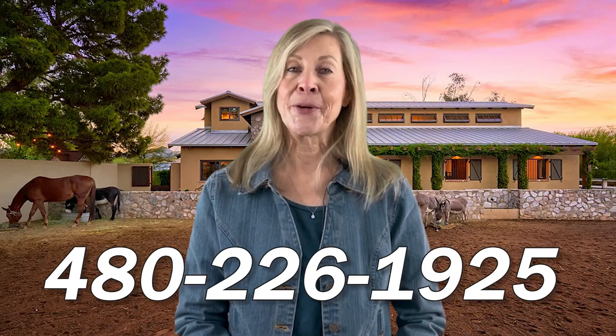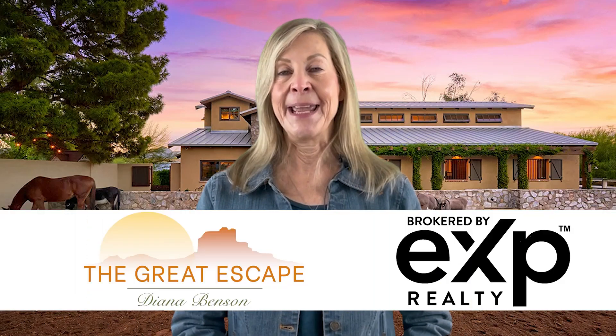As you can see, Gilbert, Arizona has a lot to offer when it comes to horse properties. If you're interested in seeing any of these properties in person or learning more about the horse properties available in the area, please don't hesitate to contact me. This has been Diana Benson with The Great Escape. Until next time, I hope to hear from you soon.